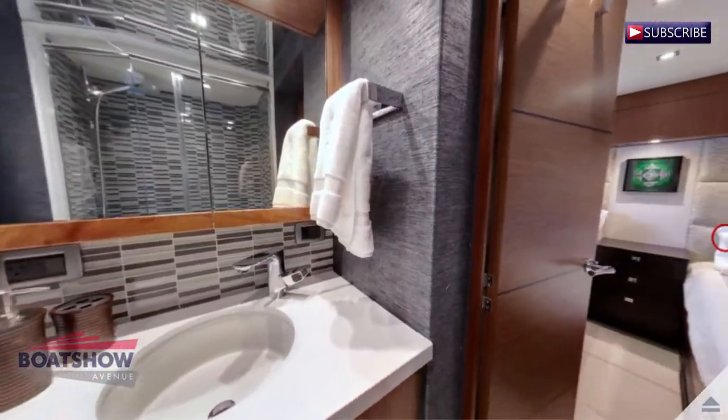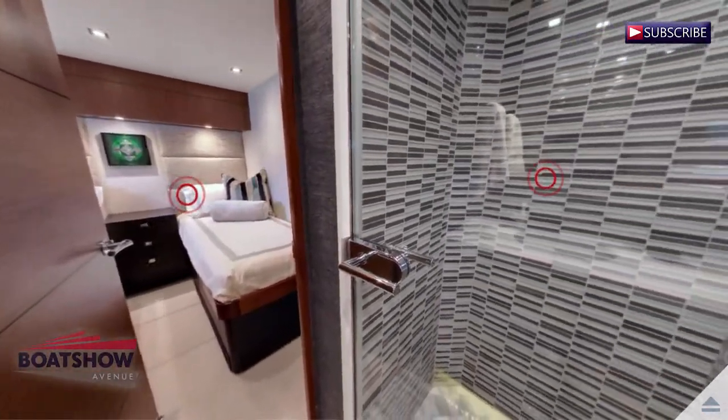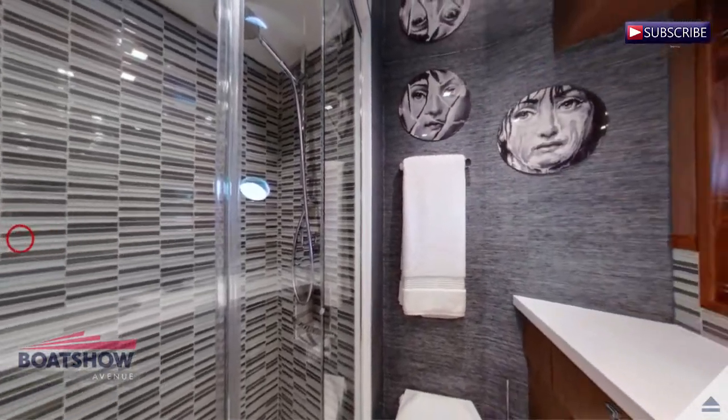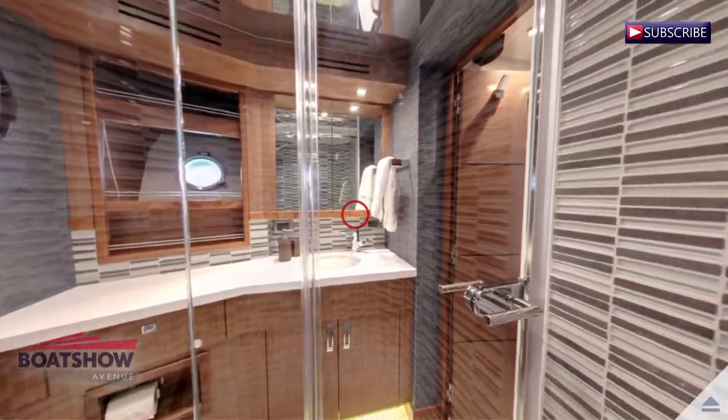Here we have the starboard guest head. Here we have the starboard guest shower.